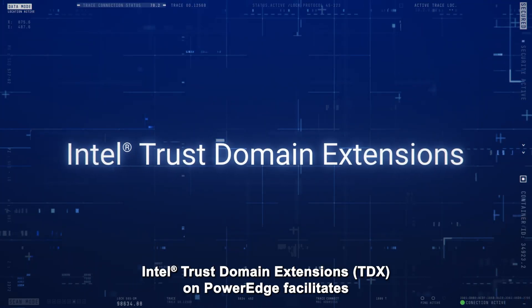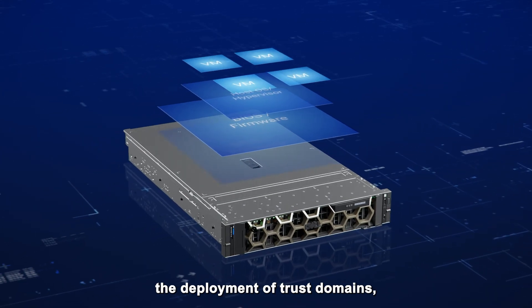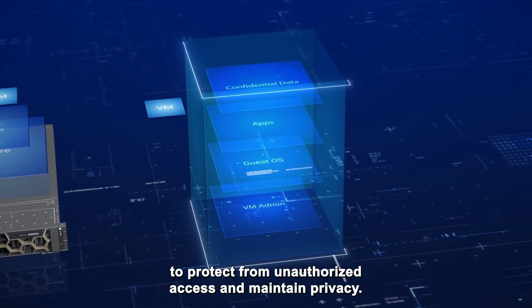Intel Trust Domain Extensions on PowerEdge facilitates the deployment of trust domains, which are hardware-isolated virtual machines designed to protect from unauthorized access and maintain privacy.